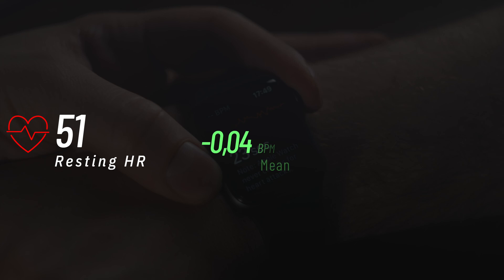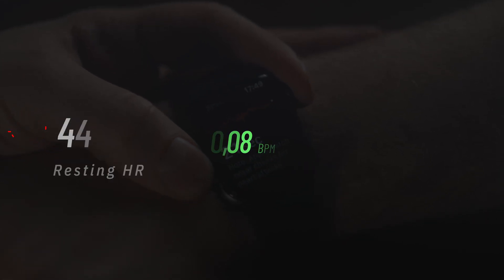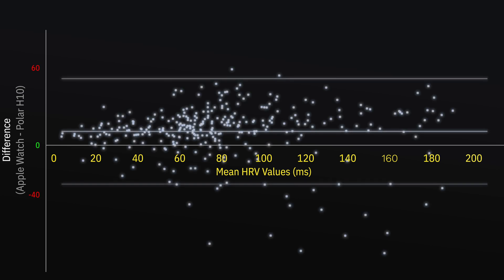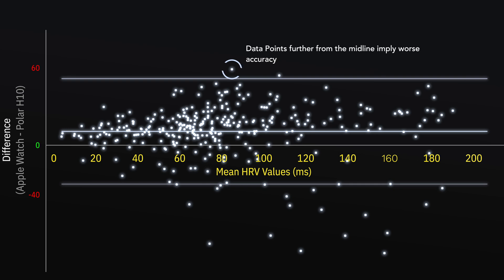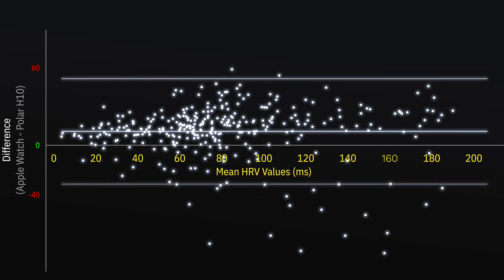In terms of resting heart rate, there was very little difference — about 0.08 beats per minute. So for heart rate, the Apple Watch was fine, but for heart rate variability, not so much. Just look at this Bland-Altman analysis, which shows the spread of differences across the full range of HRV values. You can see how the limits of agreement were wide, from about 54 to 37 milliseconds. So while the average difference might not sound massive, the variability between readings was actually substantial.